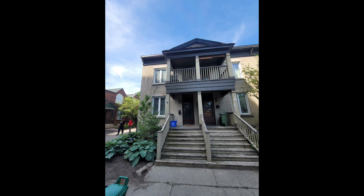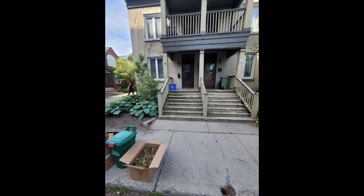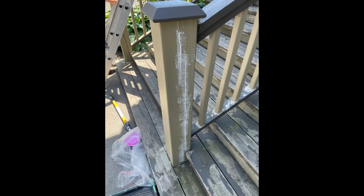Hi, Paul here from Light Colors Painting, and here's a nice little project we did this week. We were commissioned to do the left side of this porch slash entrance and it was in pretty rough shape.